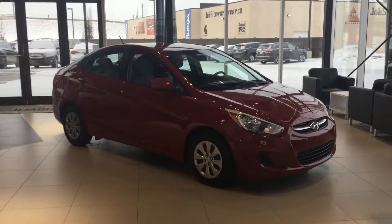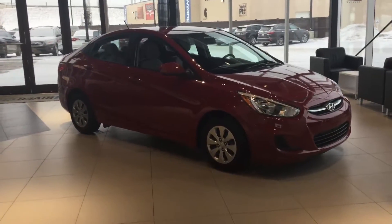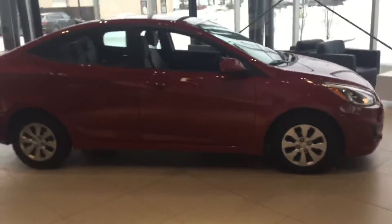Hey Shayla, it's Miles here from River City Hyundai. Here's a look at our 2016 Hyundai Accent. It's pulled up into the dealership, so it's nice and warm and ready to be viewed at any time.